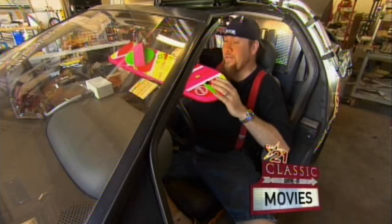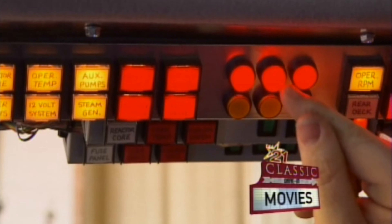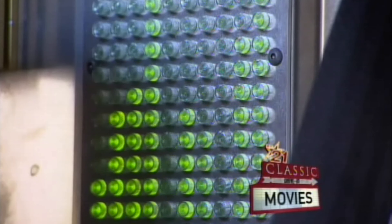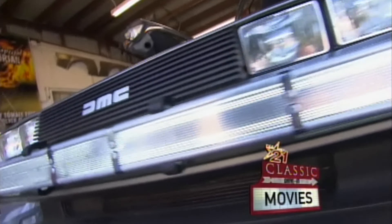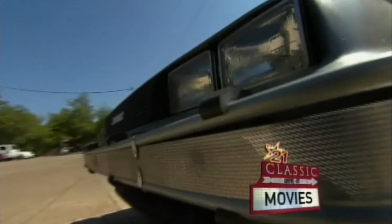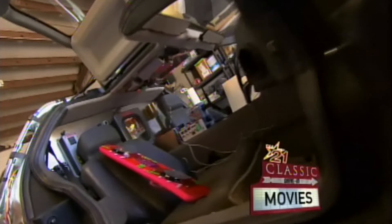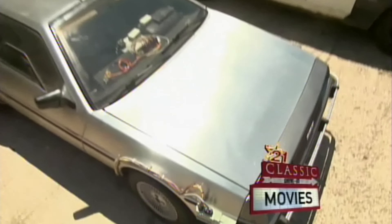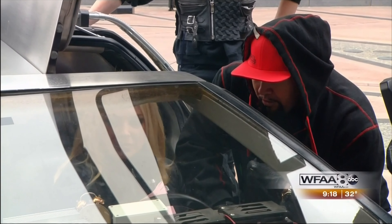I've got all the little props — here's one of the hoverboards from the future. When you're driving around and you're listening to the theme music and you're going 88 miles an hour, you really feel like you're in the film. Man, when I take this thing out, people go crazy. They chase me down the street to take a picture. I've had them jump out of their car in an intersection and run over to me, try to open the door. I've had girls jump on the hood. It's the closest thing to being a celebrity that you can get.